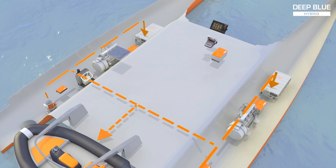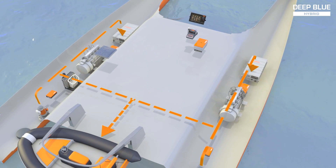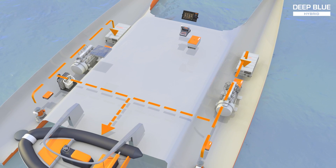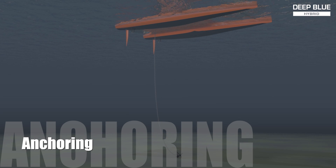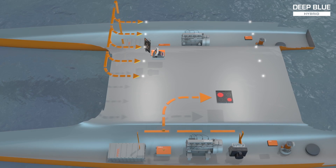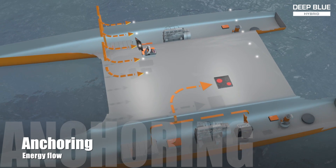Cruising range is no longer limited by diesel tank size. You can charge an electric dinghy, reducing the fuel mix on board to just diesel. Thanks to regeneration, the boat can now anchor with fully charged batteries and all house loads can be used.